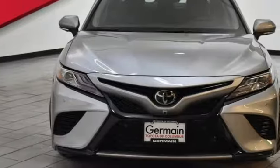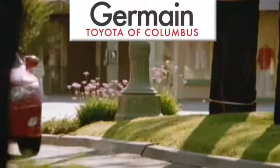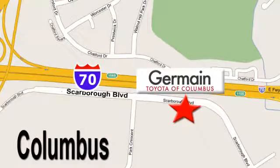Don't let this level-headed fun machine get away. Test drive it today. Come experience luxury the Germain way at Toyota of Columbus, conveniently located at 5777 Scarborough Boulevard in Columbus.